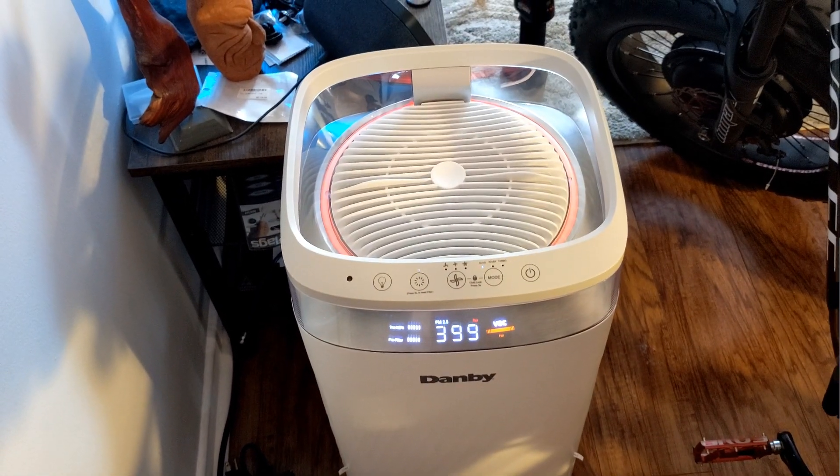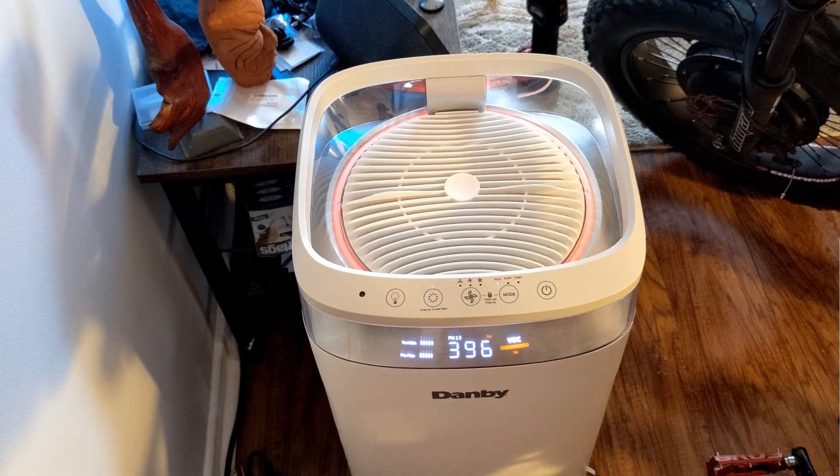Would I recommend the Danby? So far, so good. Let's see how it gets rid of all the smoke though. I'll let you know.